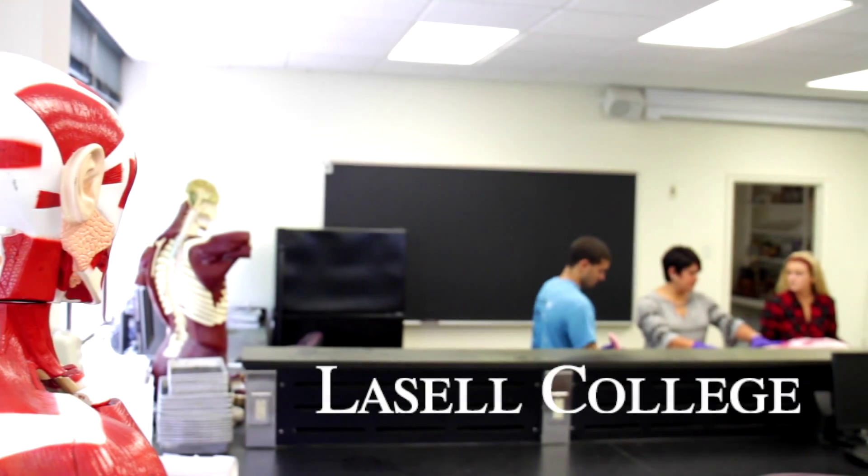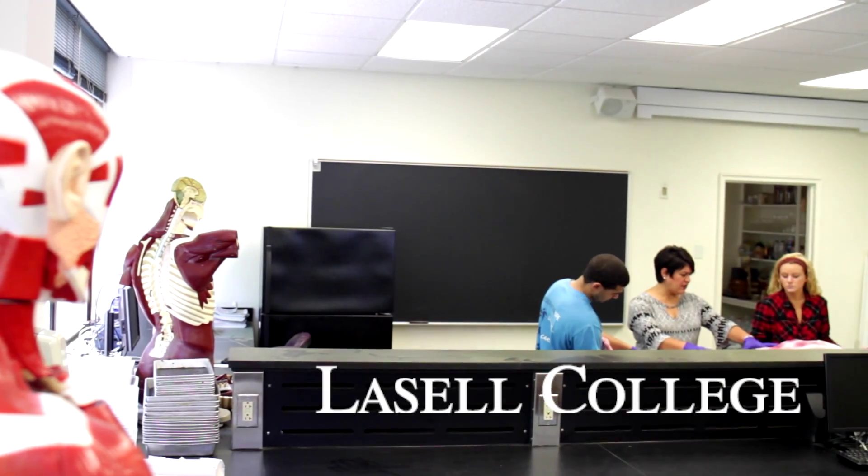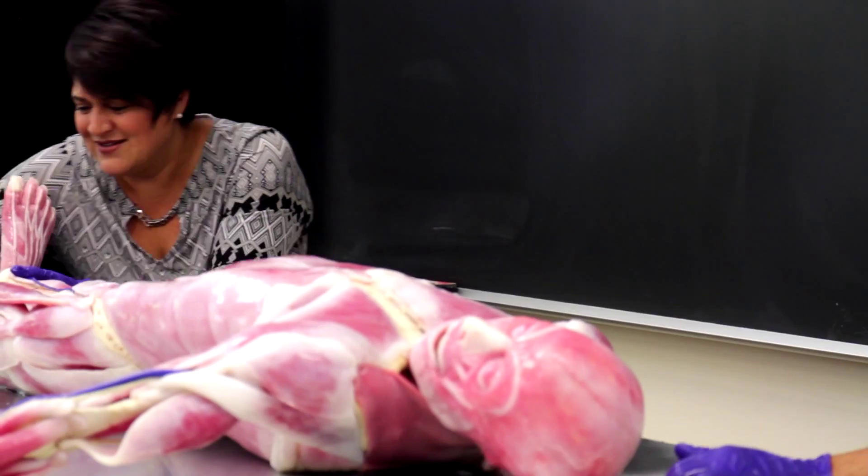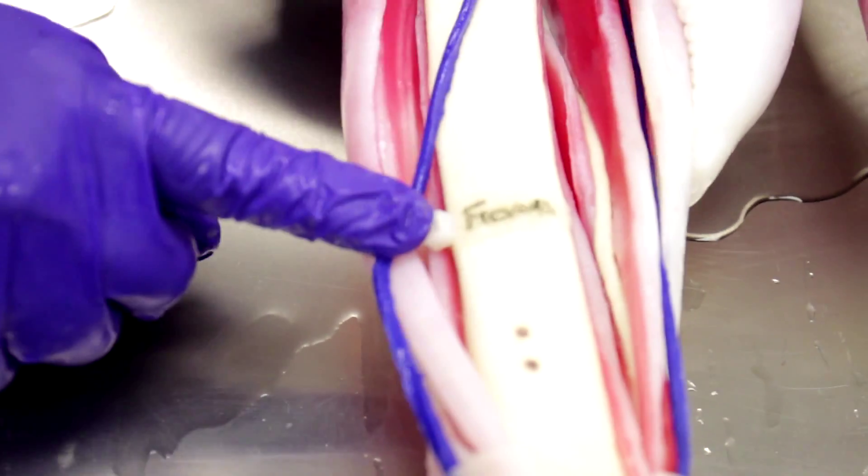Athletic Training and Exercise Science majors should be really excited about what this year has to offer. It's going to be a great year. I really haven't seen anything like this to date in my 15 years as a department chair at LaSalle College.